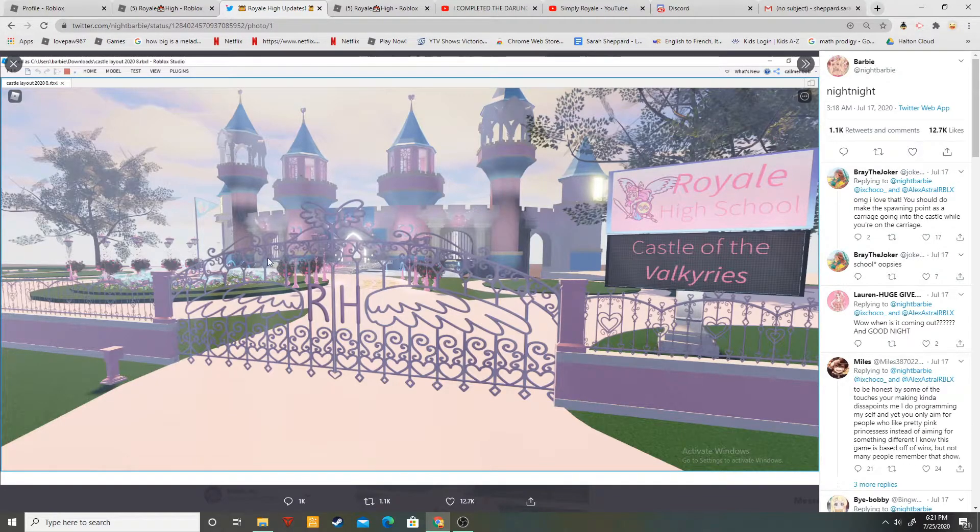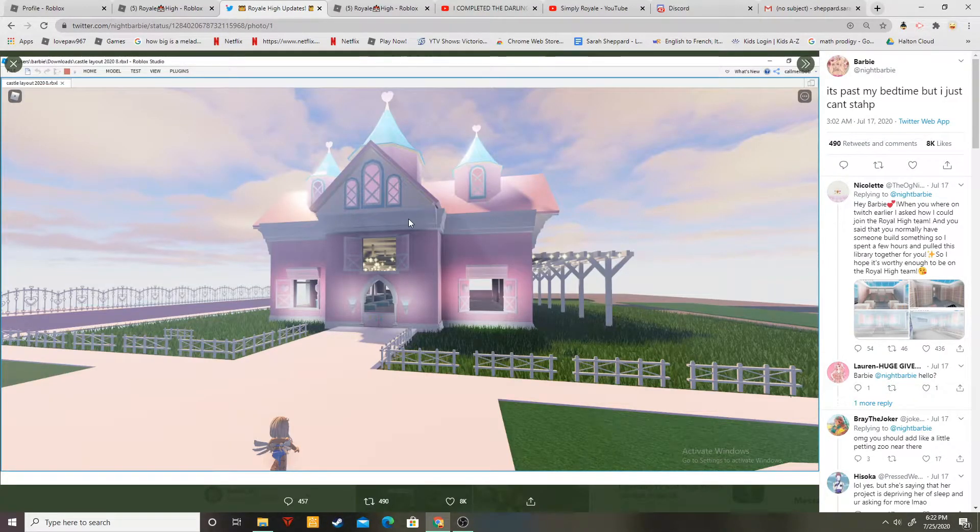This is where the bakery is going to be — it's super cute. I think this is the bakery. I love how it's like a little house or cavern thing. She's really doing such good work to make everybody happy in Royal High, but especially herself. This is just beauty and amazingness.